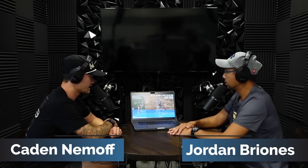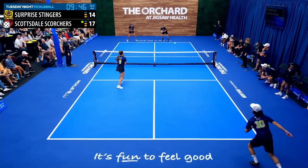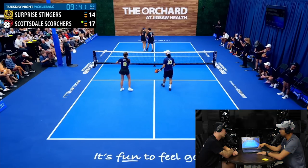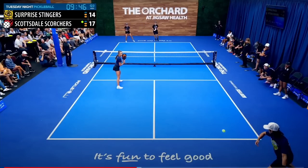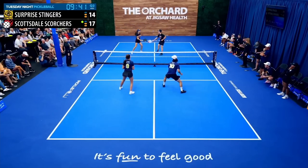We are live at the Orchard. In this match I am Kaden Nemoff, playing with Krista Gretch Kiva, and we're playing against Niko Montoya and Angie Walker. We're going to watch it in real time — that was a quick point — and we're going to watch this one more time. We've got Kaden with the serve and the stack, just a good location and good volley.